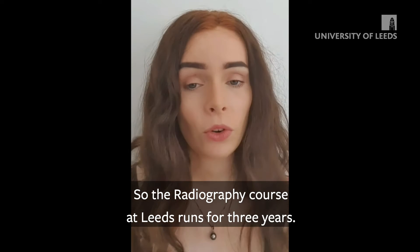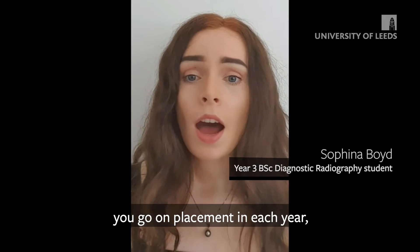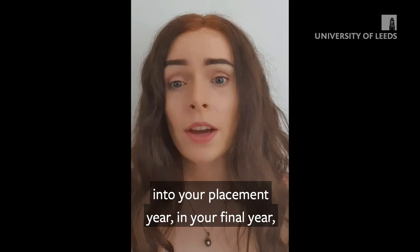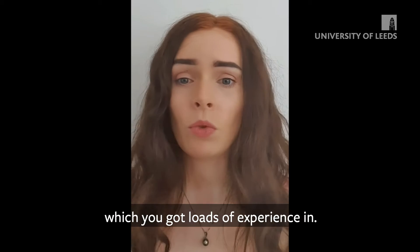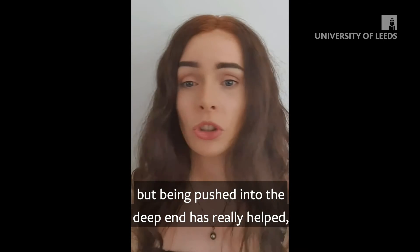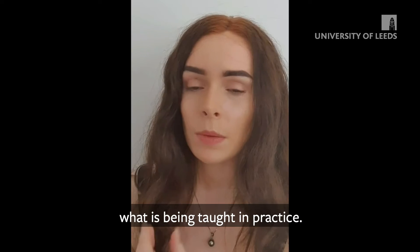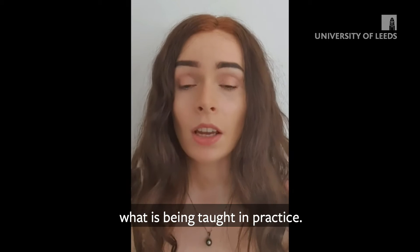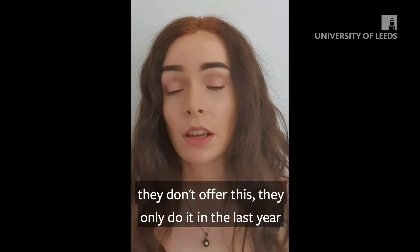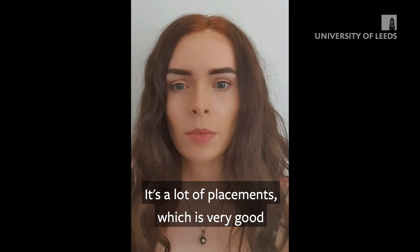The radiography course at Leeds runs for three years, and unlike some other universities, you go on placement in each of the three years. I found this very helpful because instead of being placed only in your final year, you go in each year, which gives you loads of experience. It can be quite daunting at the start as you feel you don't know as much, but being pushed into the deep end really helps. You get to see firsthand what is being taught in practice, linking theory to practice, which is very good. Some other universities only offer placement in the last year or second and third year, but Leeds does it throughout all three years.